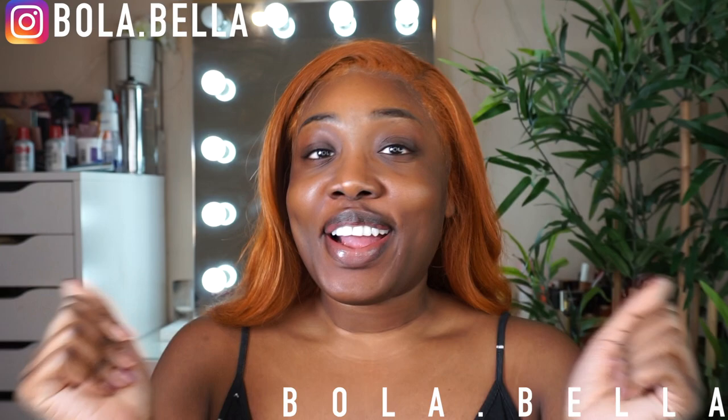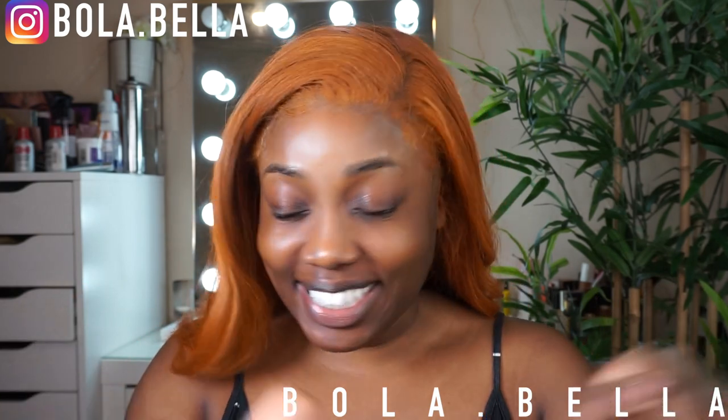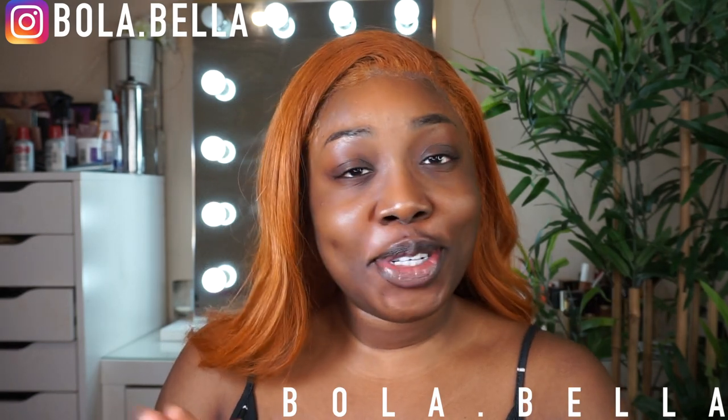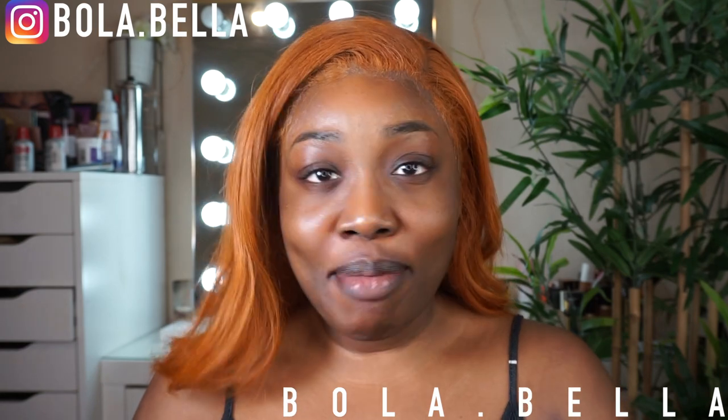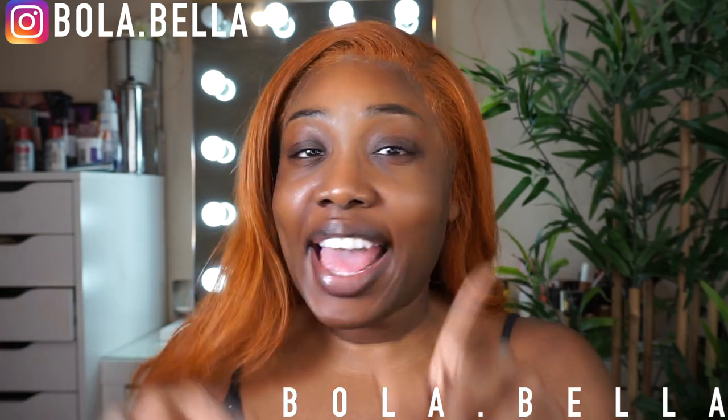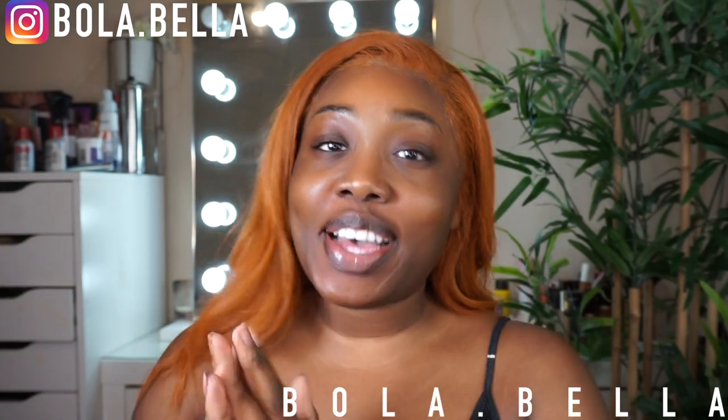Hello beautiful people, welcome back to my channel! I know I've been missing, but let me tell you something — I thought I could work my ass off and still do YouTube and Instagram on the side, but my body said no. You cannot work nights and weekends and then try to do YouTube. So I sacrificed my weekend work to film for y'all — you better like this video and follow me on Instagram!